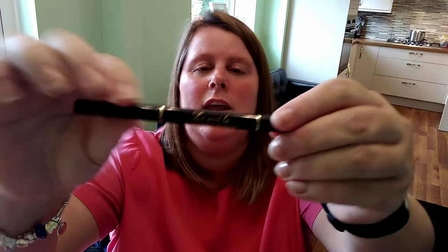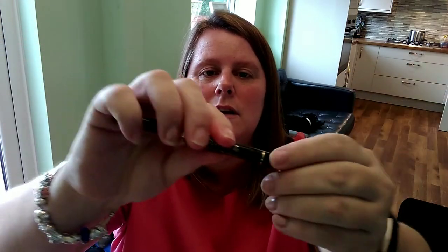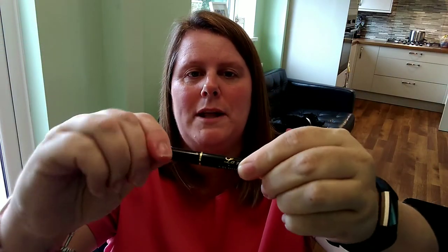The next thing I ordered was an eyebrow pencil. You may not have noticed, but I haven't got very good eyebrows — according to my children, I have none! It's got a brush on one end and the pencil at the bottom that just twists up and back in. That was a pound, and the shipping was a pound, so two pounds.